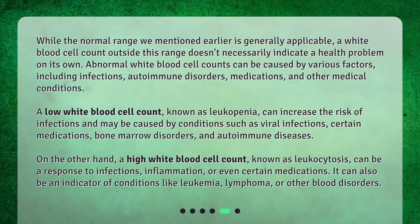On the other hand, a high white blood cell count, known as leukocytosis, can be a response to infections, inflammation, or certain medications. It can also be an indicator of conditions like leukemia, lymphoma, or other blood disorders.